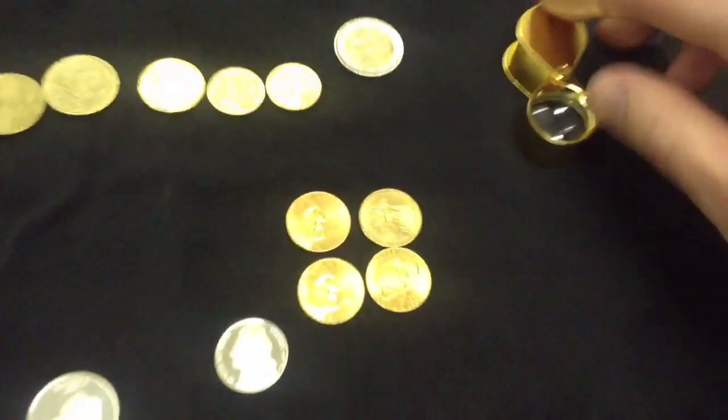I wasn't expecting all of them to be the same. And then this one is like a little bit different, but not too much. But yeah, that's what I got. These I got for face value and these were just a present from my dad.